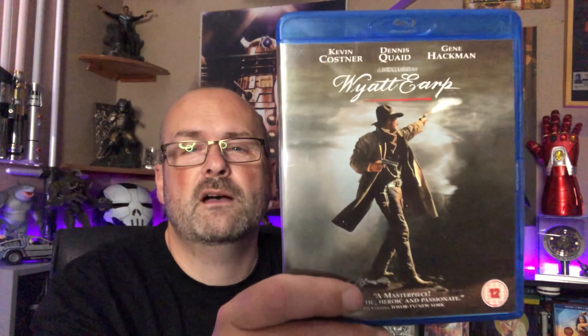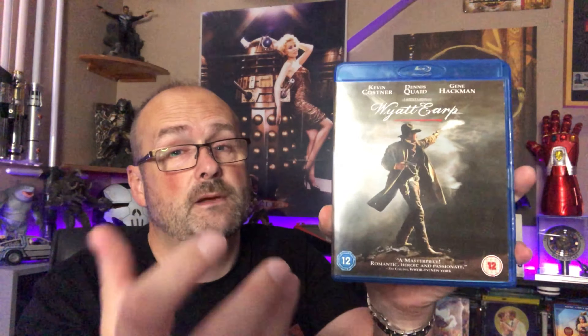And that leads me in nicely to Wyatt Earp — the Kevin Costner Wyatt Earp film — which is a film I thoroughly enjoy. Gene Hackman, Dennis Quaid, Kevin Costner — fantastic cast. I love both of those Wyatt Earp-related movies.